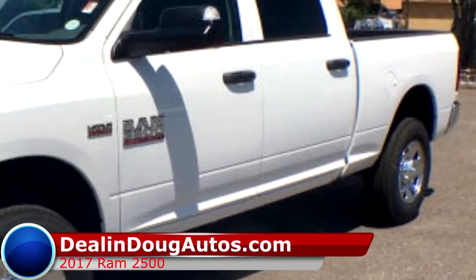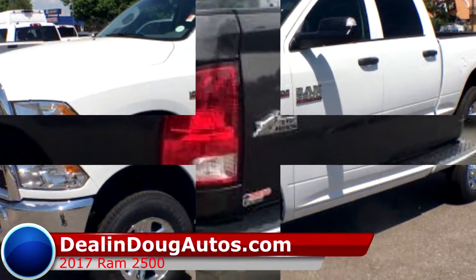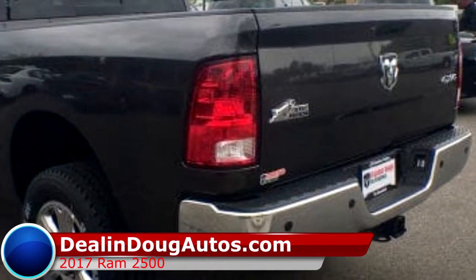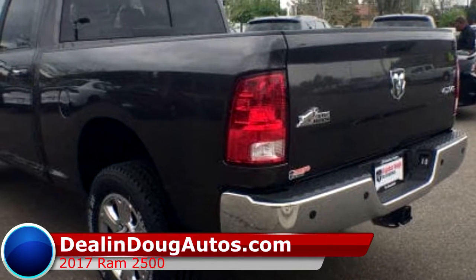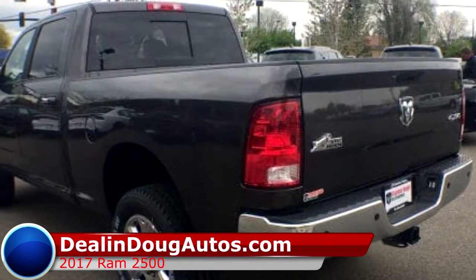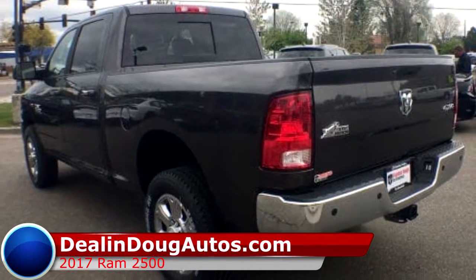This truck comes with everything you'll need to tackle even the toughest jobs. The spacious and comfortable interior is beyond compare in the truck world and has all the technology and safety to keep everyone safe and connected. The more powerful 6.4-liter V8 engine has been redesigned with more power and fuel efficiency than ever before.